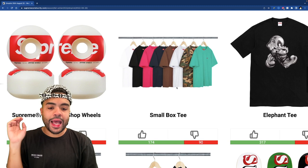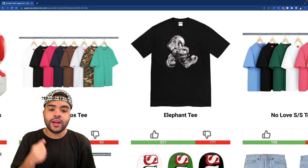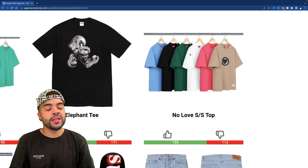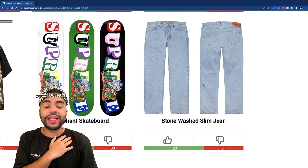Some wheels are coming out — not for me. The small box tee — that woodland camo one ain't bad, the brown ain't bad, but besides that we're solid. The elephant tee — man's got the Timbs on, you cannot sleep on elephant. Elephant is coming too hard this season — this is the homie, it's love at first sight, I might have to pick this up. The no love short sleeve top is actually not bad — it's simple, has a little heart with a cancel on it. Not sure if I'm fully feeling it.